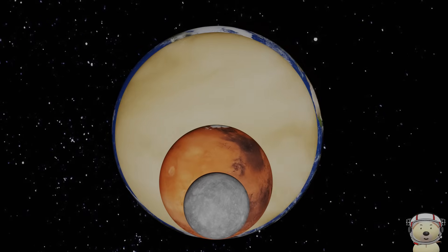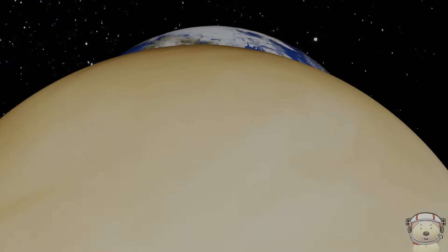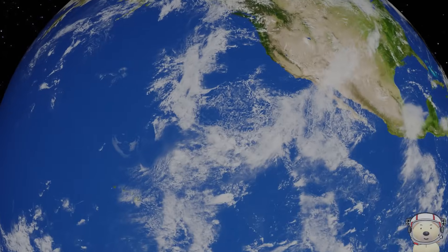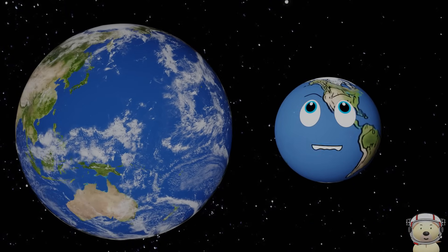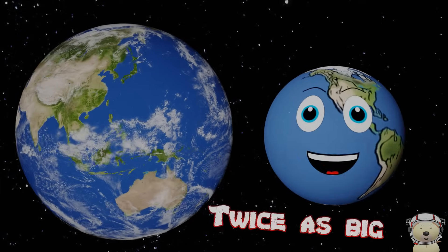Now, our Earth. I'm the biggest rocky planet, similar size to Venus, and twice as big as Mars.